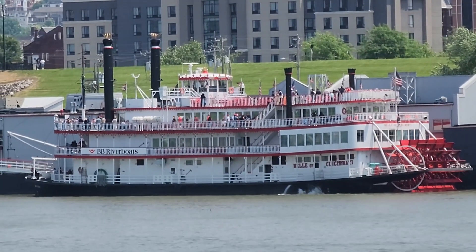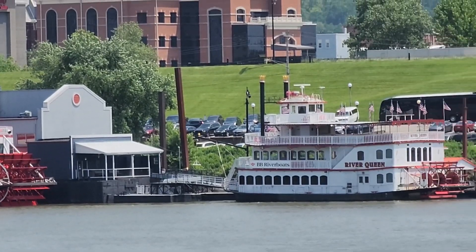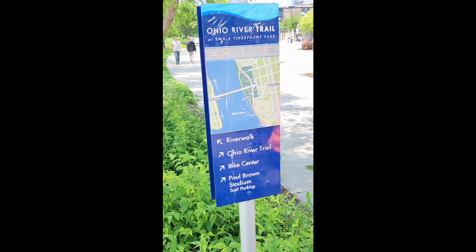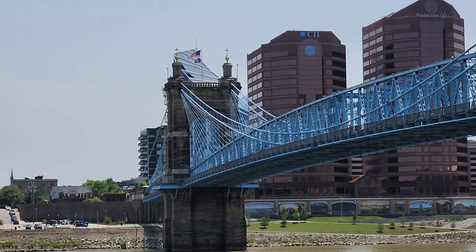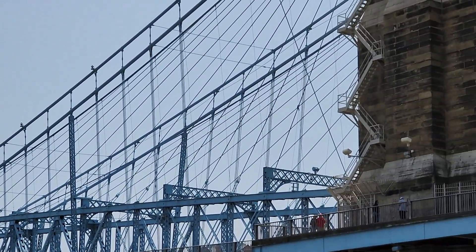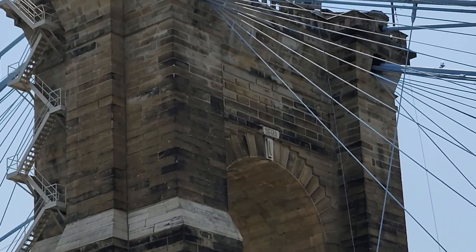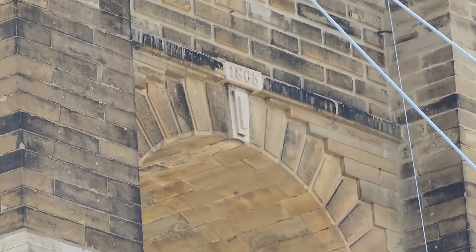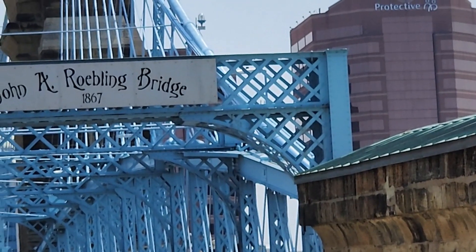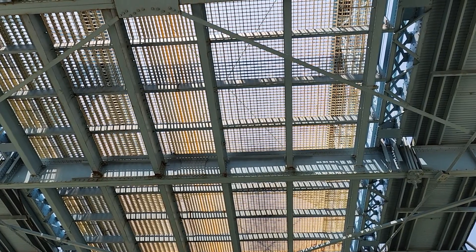Cincinnati still has riverboat cruises that run up and down the Ohio River — that would be a lot of fun. One of the coolest things about Cincinnati is the John Roebling suspension bridge. This thing was built between 1865 and 1867 and is still a functional bridge today. It actually connects Cincinnati to Covington, Kentucky, just on the other side. We found out this weekend that Deb's ancestors were one of the first people to cross this bridge with a horse and wagon.